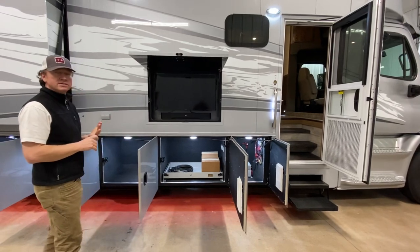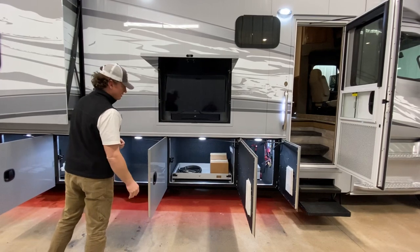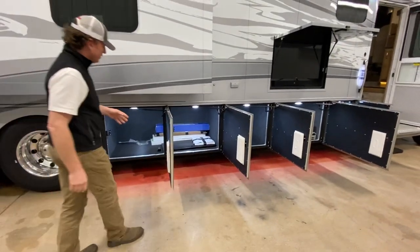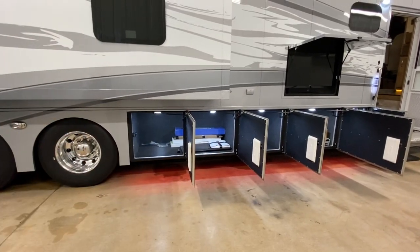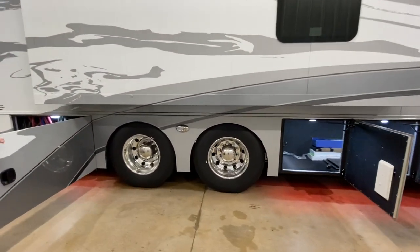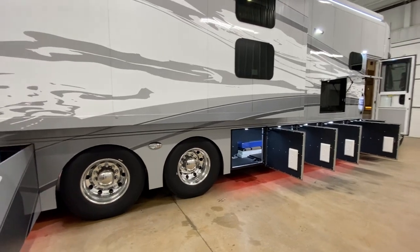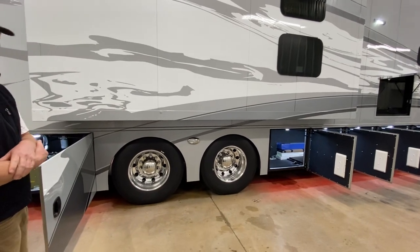Nice outdoor TV with a sound bar. All the TVs are 4K Samsung Smart TVs. This is prepped for an outdoor fridge or freezer. Running down the coach — large baggage door right here. We like to do this where essentially it's one baggage compartment with two doors, just a little bit more elongated storage. Tandem axle, which is pretty much a must for a head-to-air coach like this. We've built some coaches that were single axle — really about 27-28 foot — and that's really about all you want in a single axle before you start to push the limits of the rear axle.